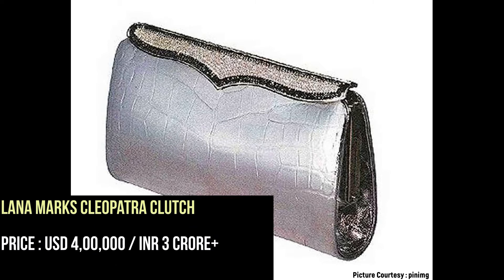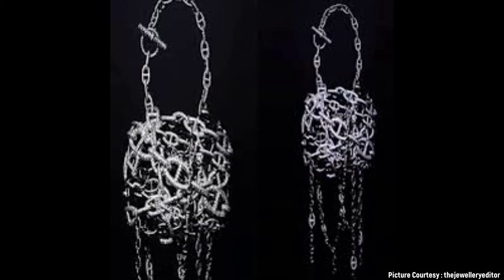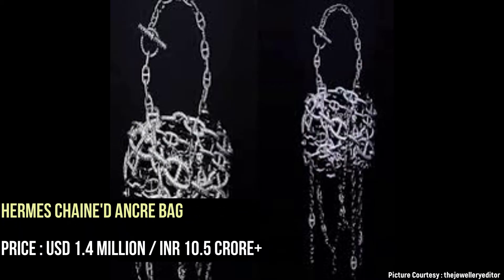Many Oscar nominees have carried the Lanhammux Cleopatra clutch on the red carpet. The three bags that were ever made feature white gold studs and over a thousand diamonds.